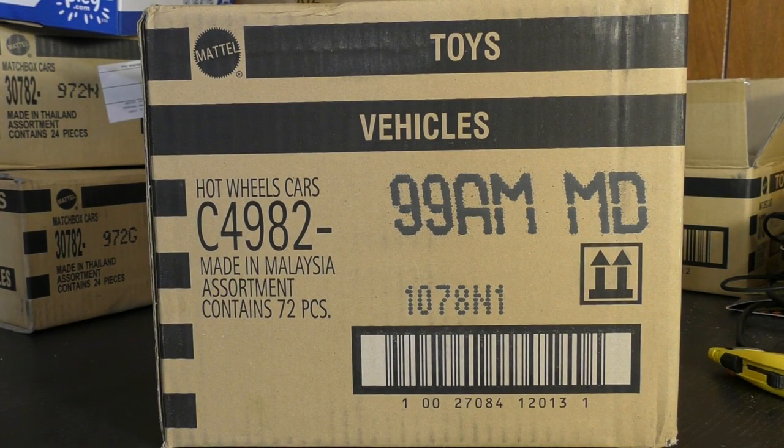Hey, it's Trenton with HallsGuy Diecast News and I've got the latest Hot Wheels case. This is the 2018 M case — you can see the M right there. This one is a little bit late in getting here, but hopefully the N case will be right behind it. We're going to go ahead and open this one up and see what's inside. I will be doing a giveaway, so stay tuned for details on that.